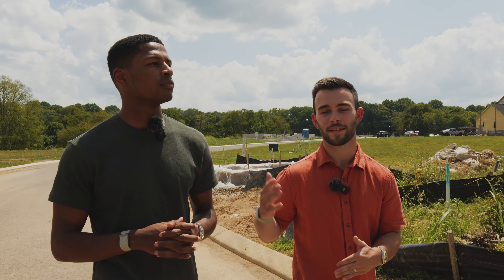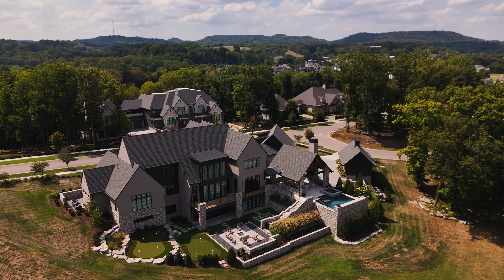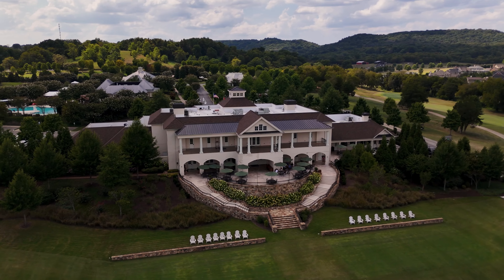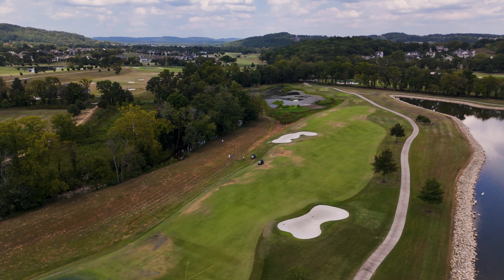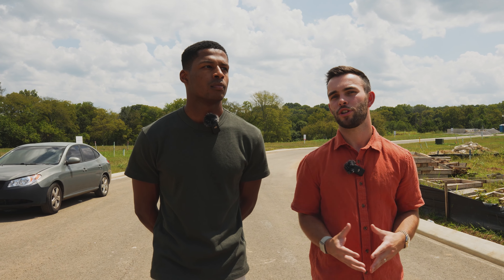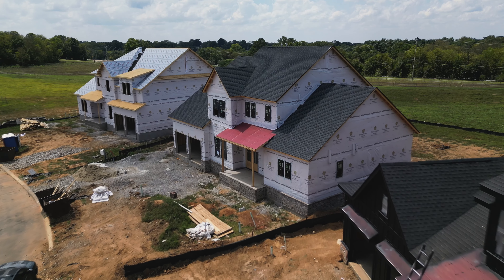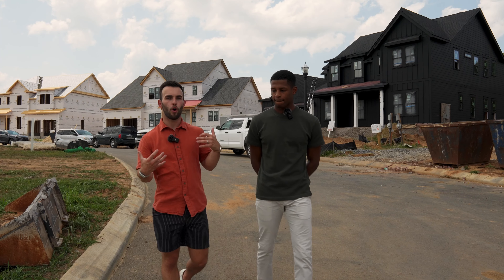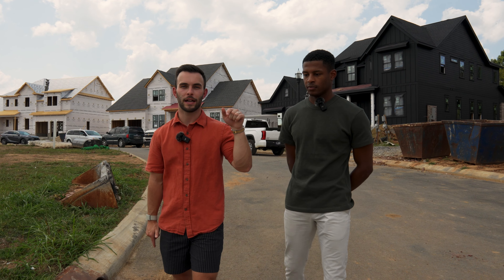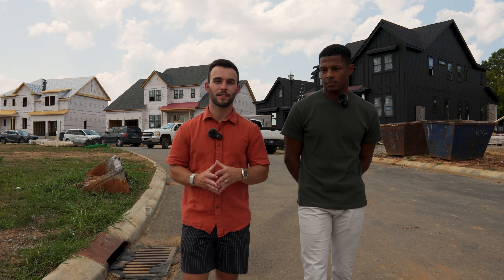There are also ranch options available, so you have ranch, two-level, and basement floor plans — wide options available here in Fair Haven. Another interesting thing about the location is you're minutes away from College Grove, known for its estate lots with five-acre minimums, beautiful high-end luxury builds, The Grove private golf course community, and Troubadour. The luxury homes around you will help with price appreciation for your investment.